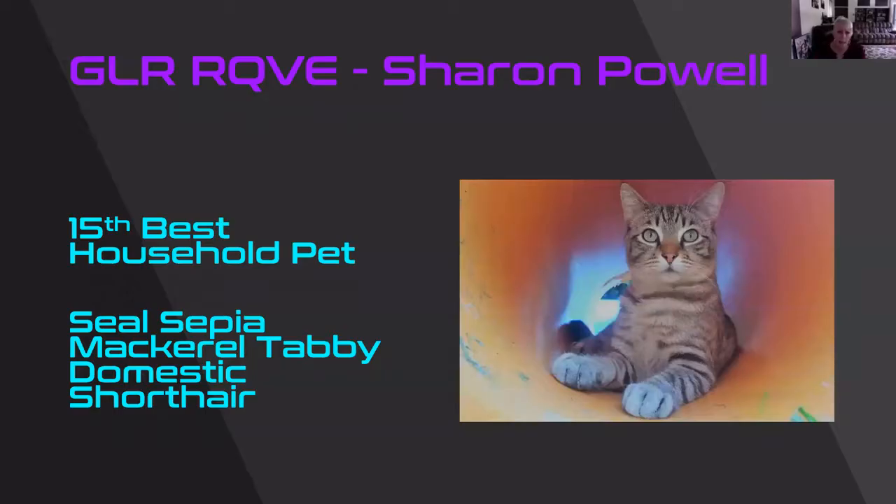Household pets. 15th best household pet. Some of these photos for these household pets were just amazing. This is a seal sepia mackerel tabby domestic shorthair. The background — I'm not sure what he's in — but boy, it just shows him off beautifully. Love the eye color on this guy. And he is my 15th best household pet.